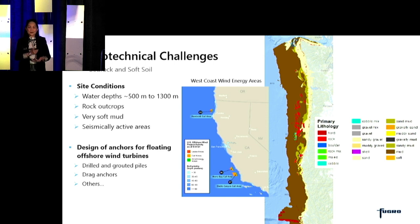As a closing, I'd like to say that these are exciting times for geotechnical engineers. There are huge and challenging tasks ahead of us, and we can greatly contribute to the development of offshore wind in the US. Thank you very much.